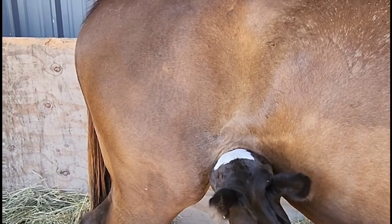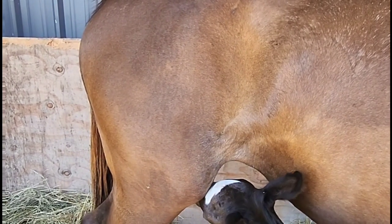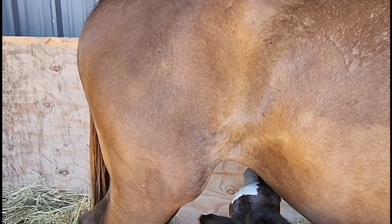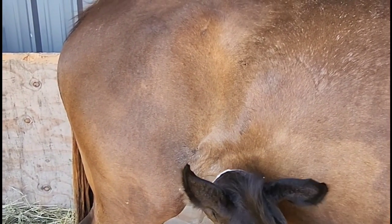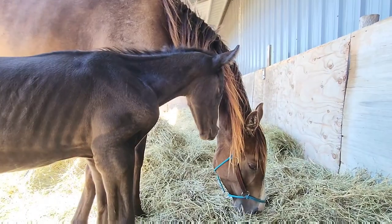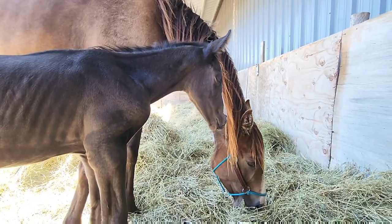In the beginning you can see he's really struggling to figure out how to nurse. That's really the most important thing, because they need to get that colostrum — they need to get that milk. It's really important for them.